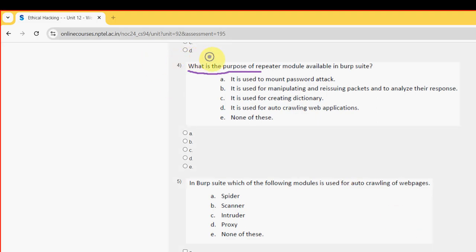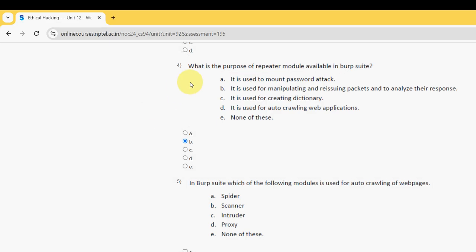Fourth question: What is the purpose of the repeater module available in Burpsuite? For the fourth question, the probable answer is option B — it is used for collecting and re-issuing packets and to analyze their response. So mark option B.